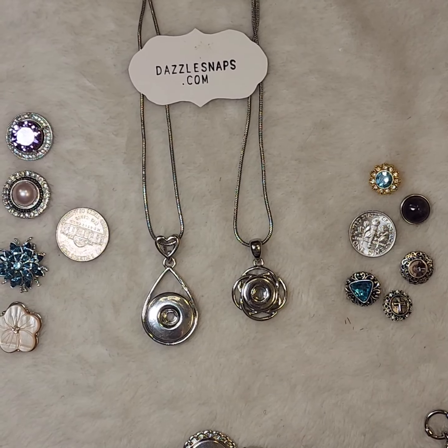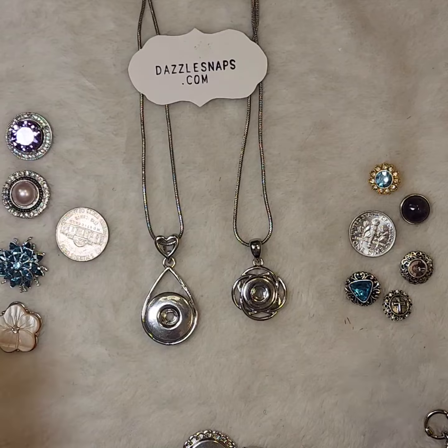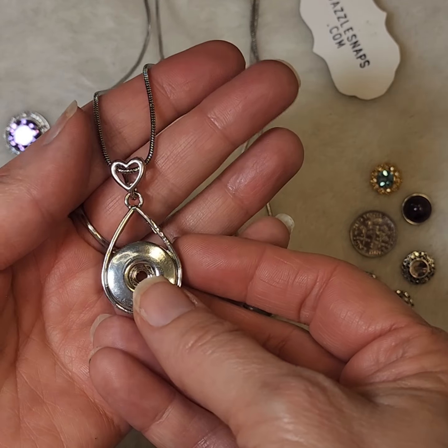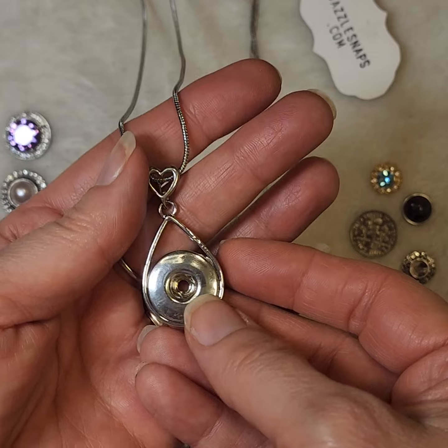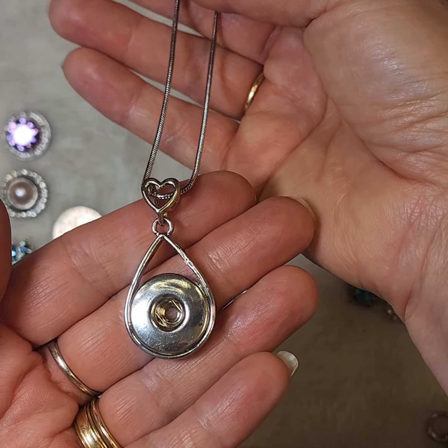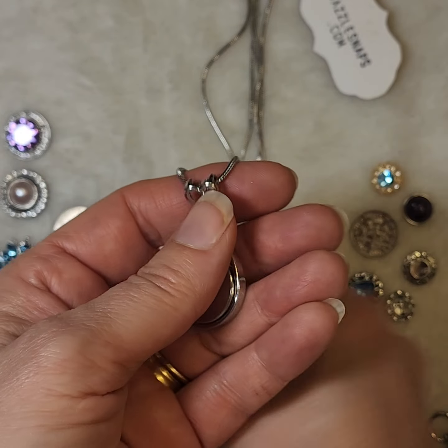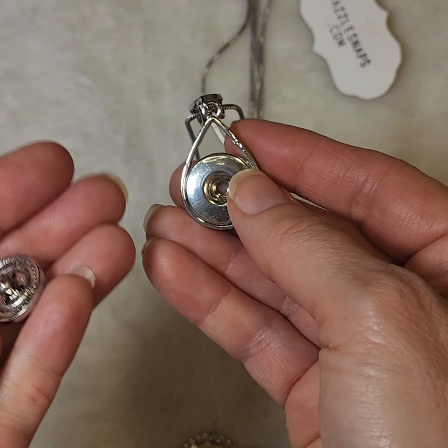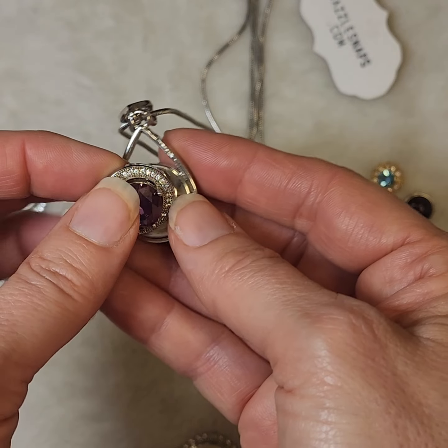Hello, this is Lauren, owner of dazzlesnaps.com, and I would like to share with you what makes snap jewelry so much fun and so exciting. This jewelry is so versatile because you get to pick your base piece — here's one of our necklaces — and then you get to pick what goes in the center of these various snaps.